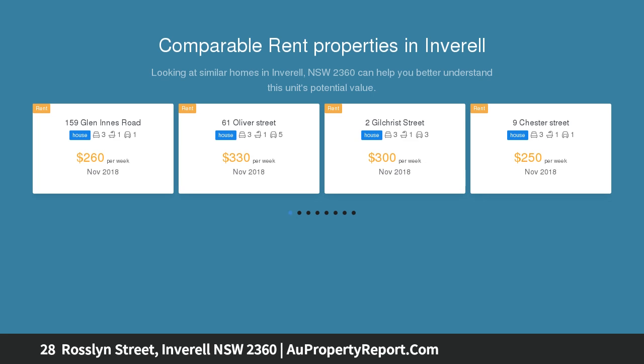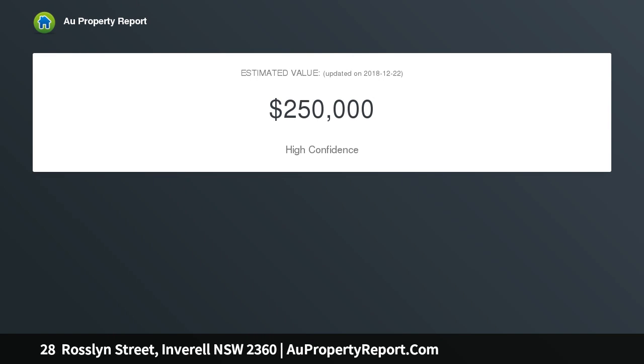Timber kitchen with electric stove and dishwasher. Combined lounge and dining area with wood heater. Second lounge area adjoins kitchen with reverse cycle A/C and fan.